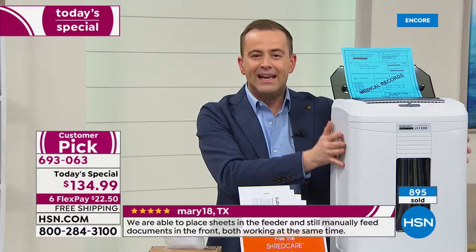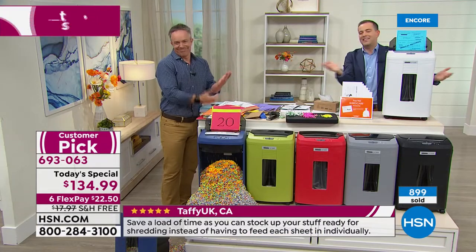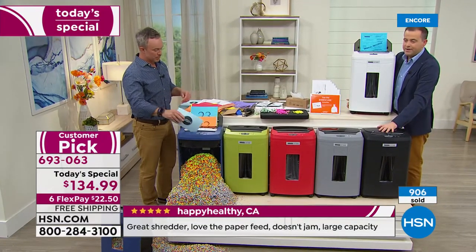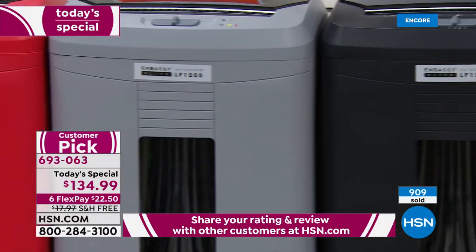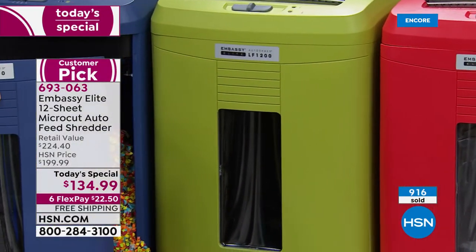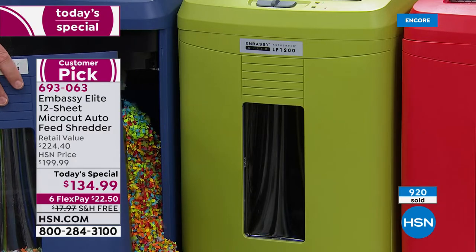We're halfway through the presentation and running out of time. Let me take you through the colors. The white is not a stark white — more of a dove white, an ivory gray. Then there's black — if you're unsure what color to get, go with the black. Then we have a restorationy gray, very popular. There's an elegant red — not too juicy, more of a refined red. There's an olive green, new tonight — more like a green apple. And a beautiful navy blue, very popular tonight.